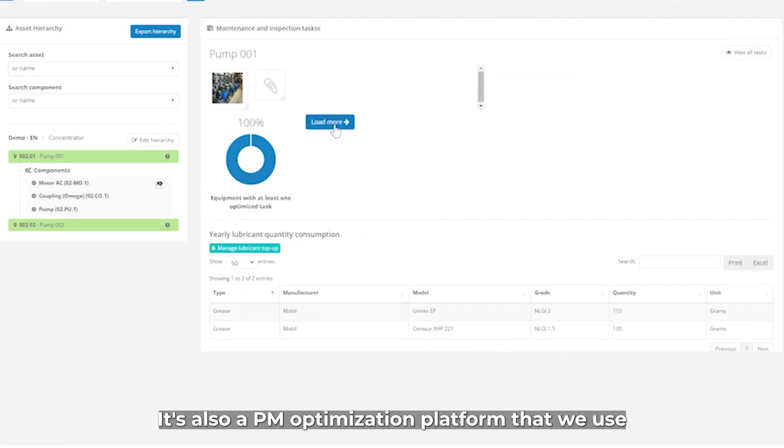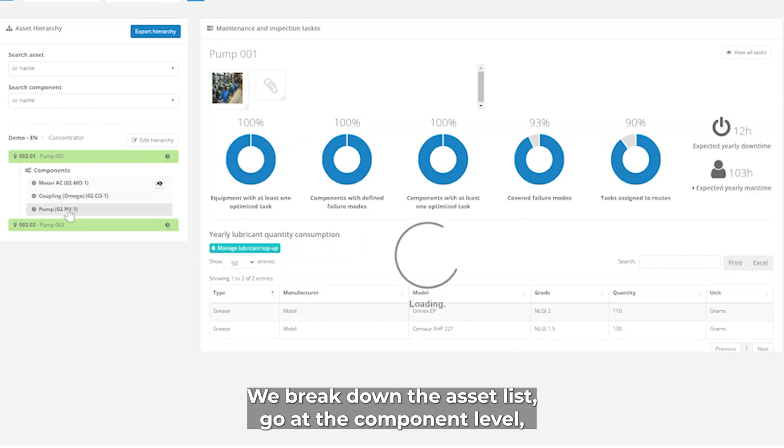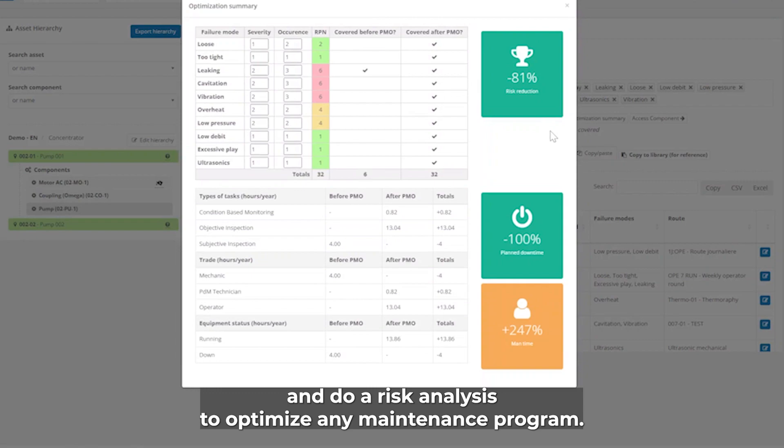It's also a PM optimization platform that we use to run PM optimization workshops. We break down the asset list, go at the component level, display all the failure modes, and do a risk analysis to optimize any maintenance program.